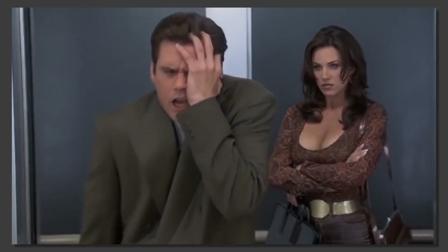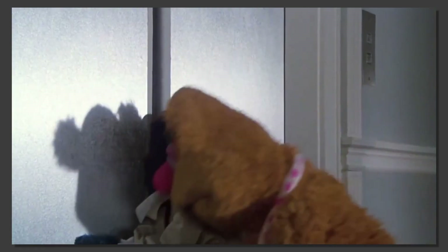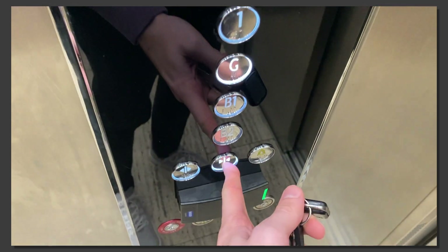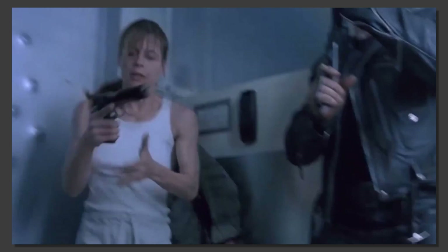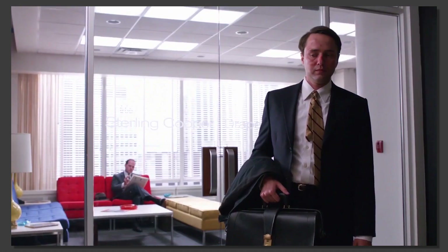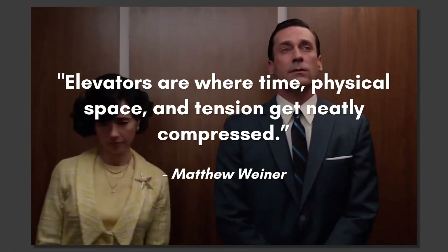So let's get back to basics. An elevator, or a lift, is a tiny steel box that transports people from floor to floor. We all know that — the horrible music, checking yourself out in the mirrors, mashing this button. But it's the lack of personal space within the tight confines of an elevator that filmmakers use to enhance a scene. The confinement often acts as an important spatial obstacle for the characters, and helps drive the plot. As Mad Men creator Matthew Weiner stated, elevators are where time, physical space, and tension get neatly compressed.